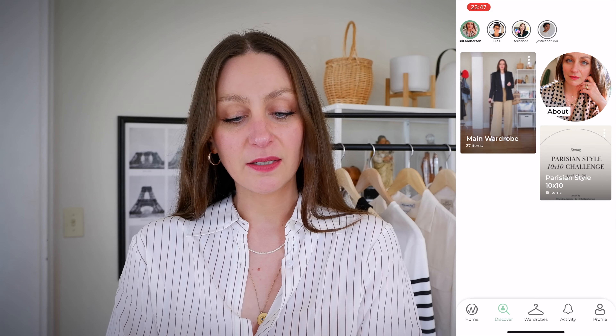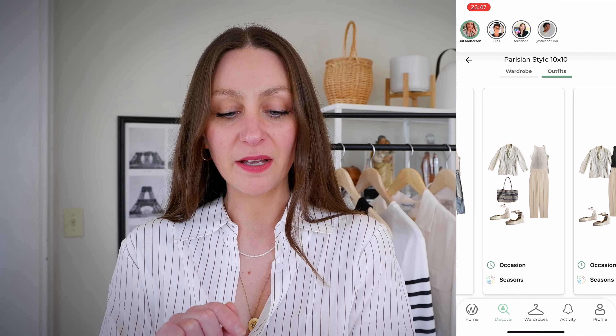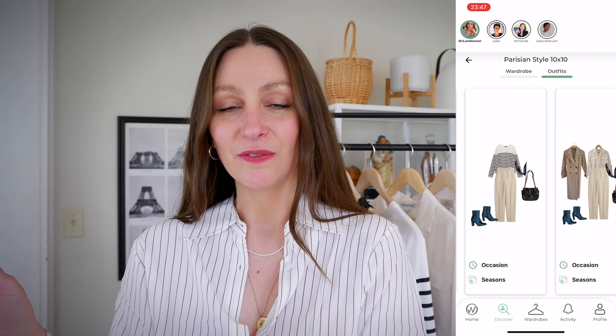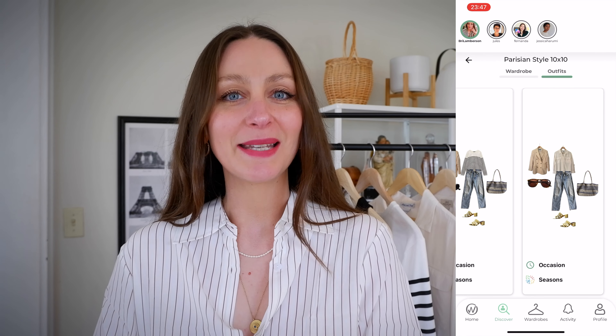Download the Open Wardrobe app for free — it's 100% free. You can join Jessica and me on the 10 by 10 challenge and it will make planning your capsule wardrobe so easy. Head to the discover section of the app, click on my icon to view my public profile, and from there you can view my outfits and wardrobe for the Parisian style 10 by 10.